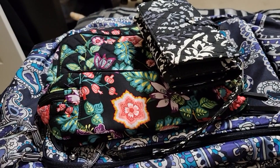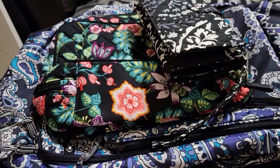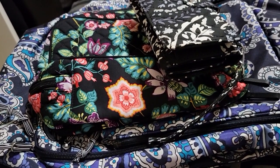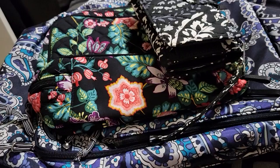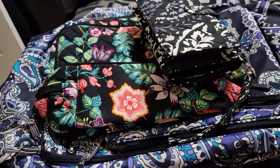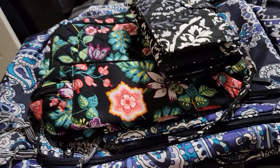Hey everyone, I am coming to you with a Vera Bradley Outlet Haul. I got a huge discount — there was a coupon code, and I used the coupon code on some items that were on clearance. I wanted to get way more, but I decided to only get a couple things that I really, really liked and have always wanted.